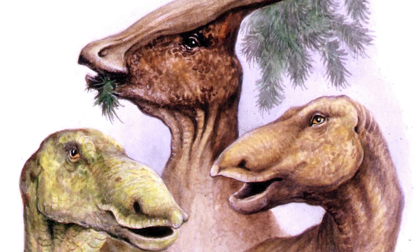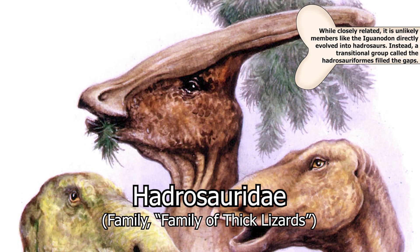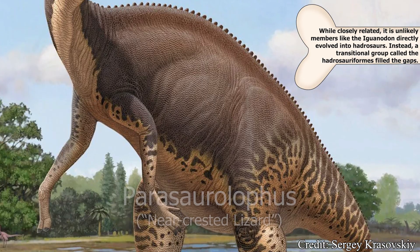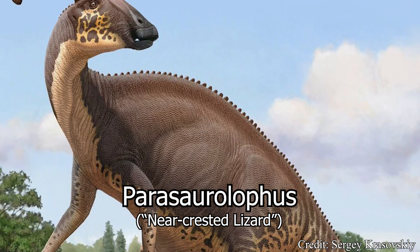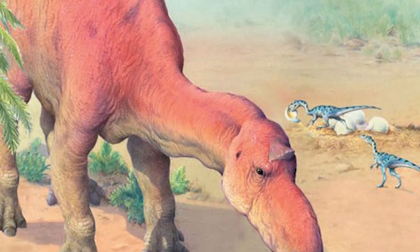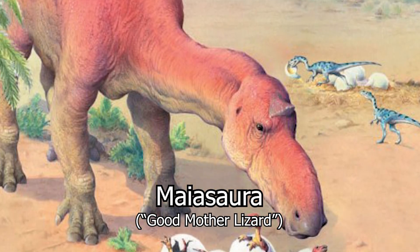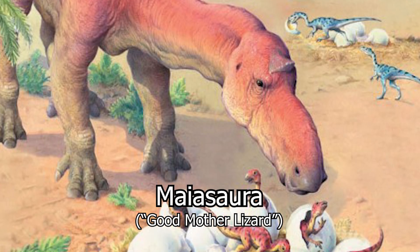The Iguanodontidae would set the stage for their more famous and well-known descendants — the Hadrosaurs — containing some of the most ornate and distinct dinosaurs of all time. While some, like the Parasaurolophus, would stand out with their ornate headcrests used for display and producing unique sounds in communication, others, like the motherly Maiasaura, would keep it a bit more humble, yet still wield that duck-like bill for processing vegetation in mass quantities.